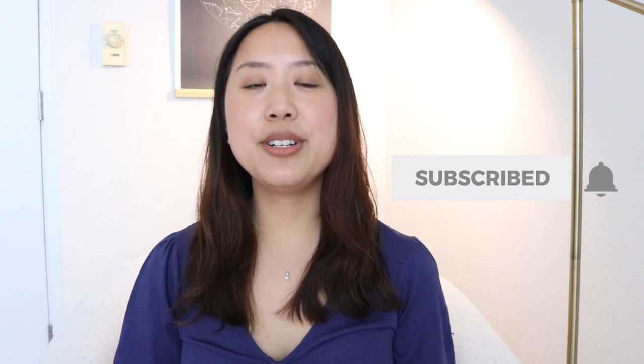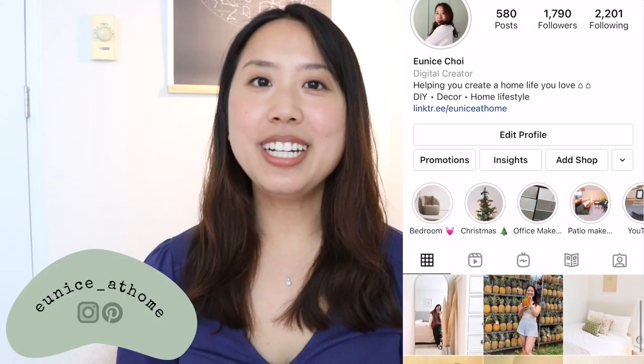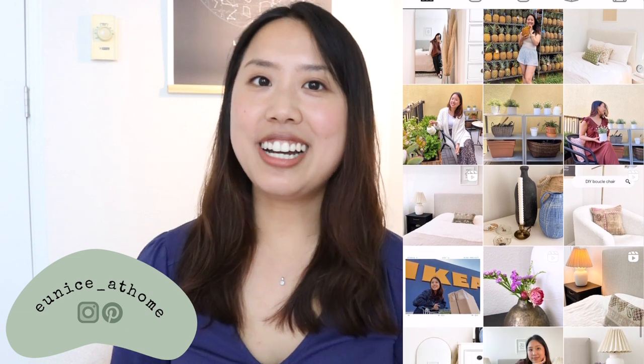Let me know below what you thought about this makeover — which was your favorite part? I really hope that this project gave you some space-saving, renter-friendly, and affordable decorating ideas. Don't forget to give this video a thumbs up if you enjoyed it and subscribe to this channel to see more home decor and lifestyle videos from me. When you subscribe, make sure you hit the little bell next to it as well so that you're notified when I upload future videos. Go ahead and follow me on Instagram if you'd like to keep up with my project updates — I love connecting with you guys over there.